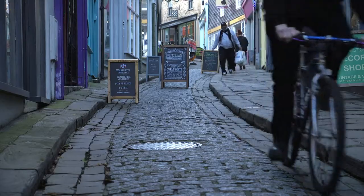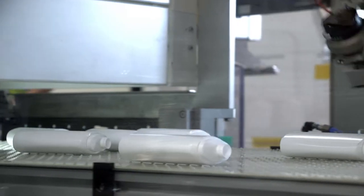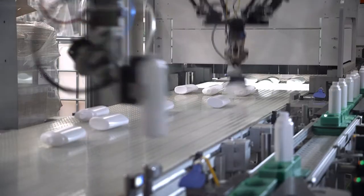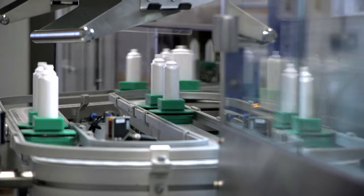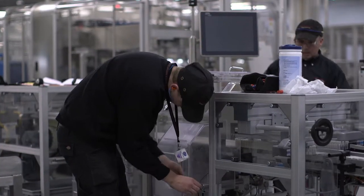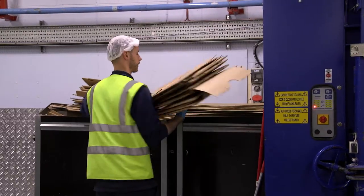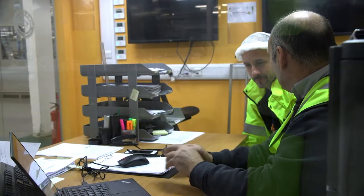Expanding our production lines, at Church and Dwight we're passionately dedicated to our brands and our company. We know that the people on our team are the key to our success. We're often recruiting to a variety of roles across the business, so if you'd like to work for one of the world's leading manufacturers of household and personal care products, we may have a suitable role for you.